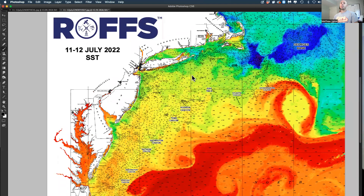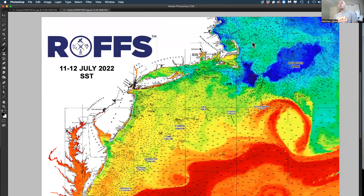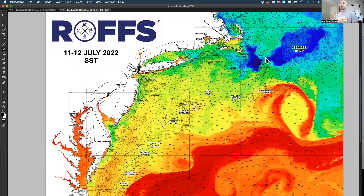Decent conditions for some bluefin, hopefully up off of Long Island. And even your Gulf of Maine guys — this water now is 67, 68, 66 to 68 degrees at best. It's bluefin tuna water.